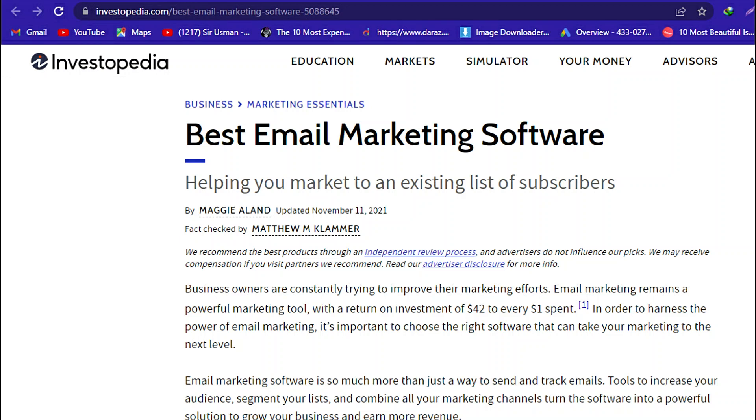Business owners are constantly trying to improve their marketing efforts. Email marketing remains a powerful marketing tool, with a return on investment of $42 to every $1 spent. In order to harness the power of email marketing, it's important to choose the right software that can take your marketing to the next level.